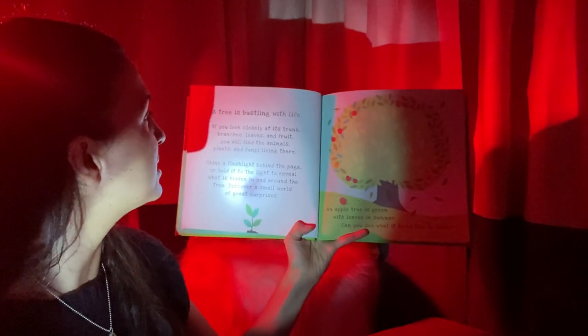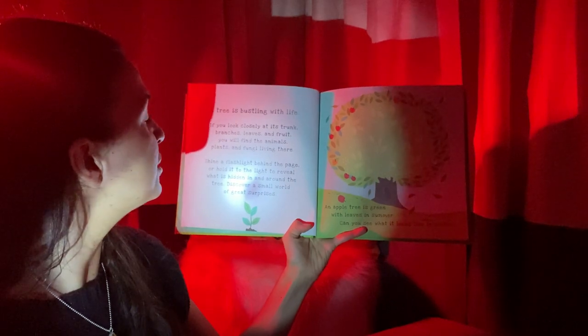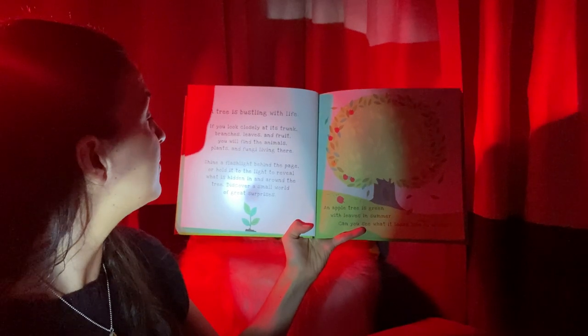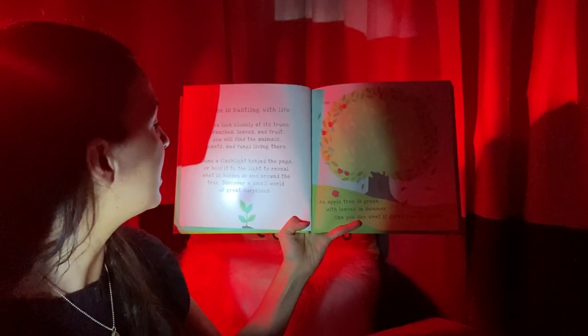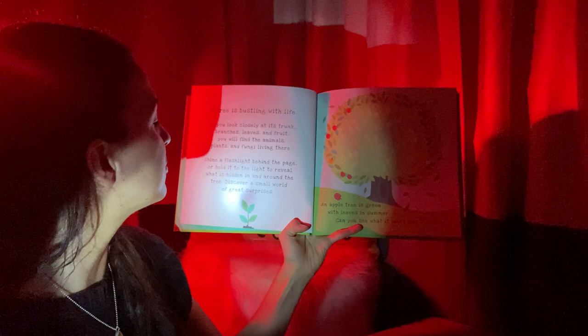A tree is bustling with life. If you look closely at its trunk, branches, leaves, and fruit, you will find the animals, plants, and fungi living there. Shine a flashlight behind the page or hold it to the light to reveal what is hidden in or around the tree. Discover a small world of great surprises.